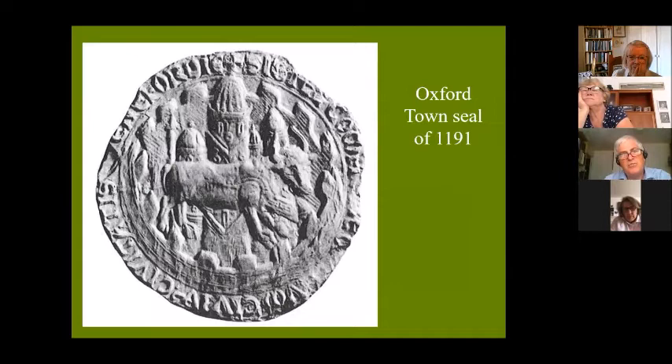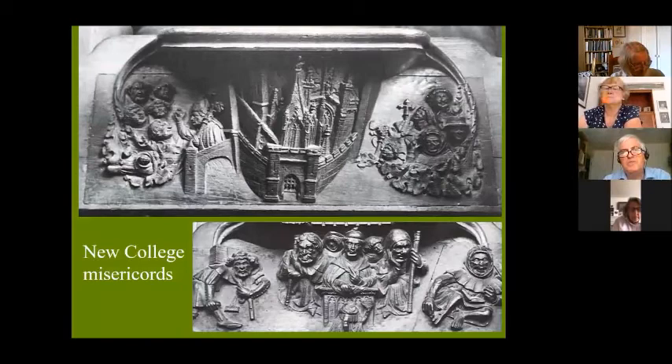The earliest Oxford seal, produced in 1191 — which is the earliest municipal seal in England — does actually show the city with quite a few towers, which is interesting because in 1191 the university didn't exist. So Oxford without the university was already a city of dreaming towers. With the appearance of the university, here famously illustrated on New College misericords, we have at the top what Tom Hassell always used to call the Oxford sausage machine, with William of Wykeham welcoming students to Oxford, passing through the machine and passing out the other side as benefit clerics — and that's a lovely view of Oxford with bridges, gates, and the absolutely recognisable spire of St Mary's Church.